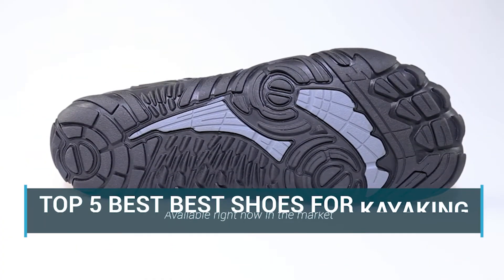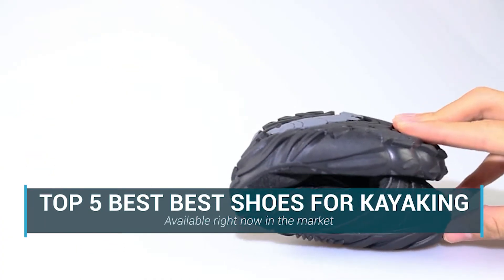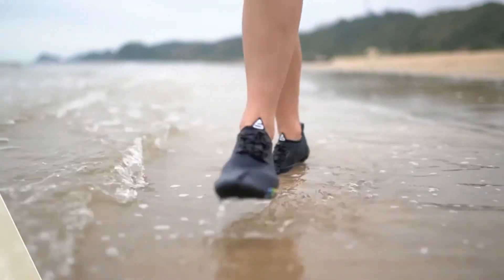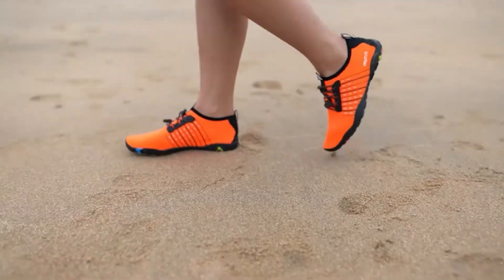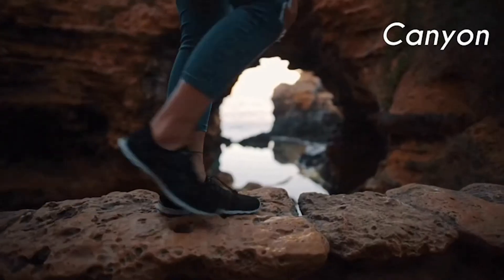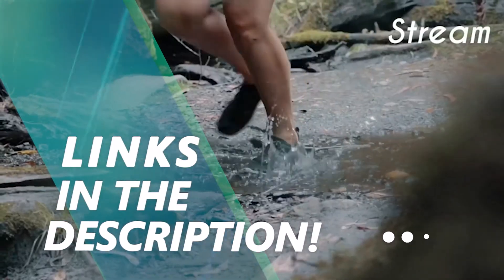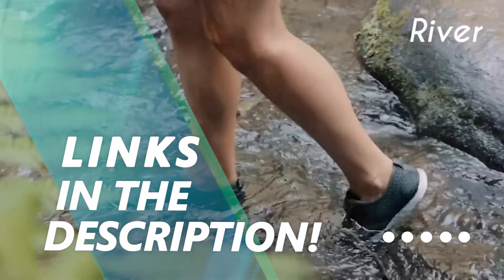In this video, we are going to be checking out the top 5 best shoes for kayaking available right now in the market. I made this list based on key features, performance, price, and more. If you want more information and updated pricing on the products mentioned, be sure to check the links in the description below. Okay, so let's get started with the video.